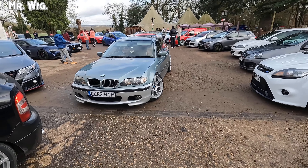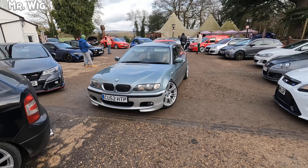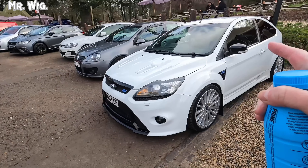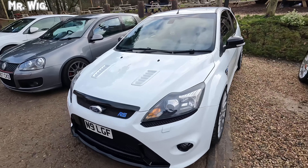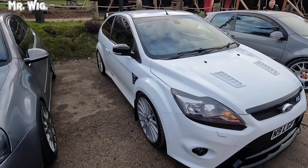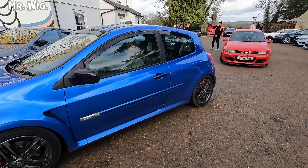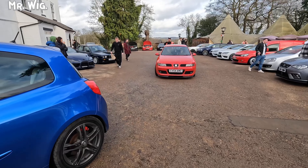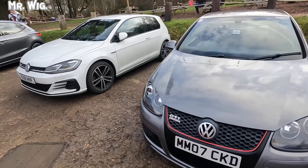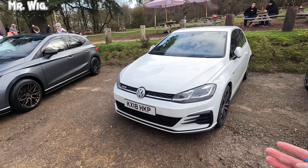We got a BMW 3 Series E36 — it's a cool car actually. A Ford RS — always a weapon. This car is good value for money. It's a Renault RS — and this is a weapon, I reckon. Look at that SEAT. The Tour Golf GTI. We got another Golf — there's plenty of Golfs. It's the Golf Club here today, for sure.